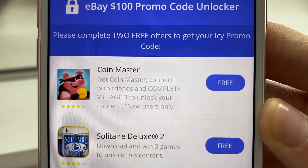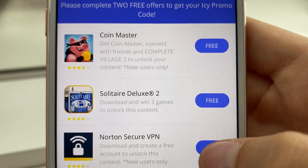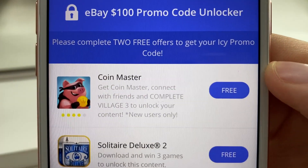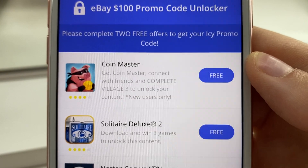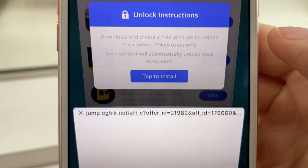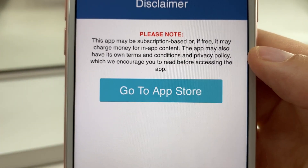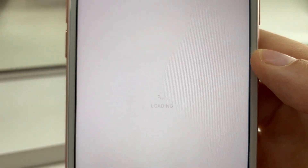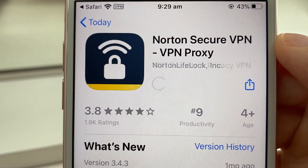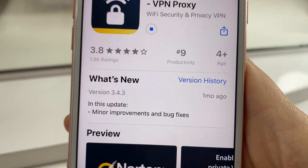To unlock the full eBay code, you have to complete two to three free offers, and then the full code becomes available to use at checkout. I did have to install three offers to unlock mine, but the page says two to three. Just choose two or three, read the description, and complete the offers accordingly. I'd suggest doing this on a mobile device like an iPhone or Android, since you have to install app offers — but they're all free and quick to install.